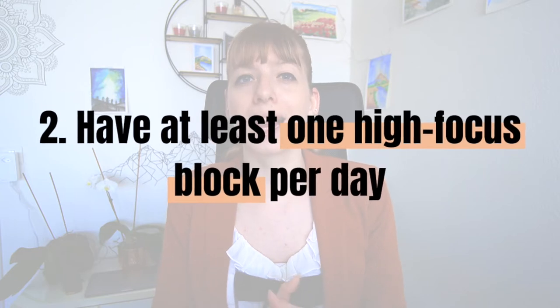Number two: have at least one high focus block in your day. Deep work is the most important thing you can do for your productivity and efficiency at work. To do that, you need one high focus block per day — a block of however long you can make it. Ideally it's over an hour, so one to three hours is ideal. This is a block where you allow yourself to work without interruption on one or several similar specific tasks.